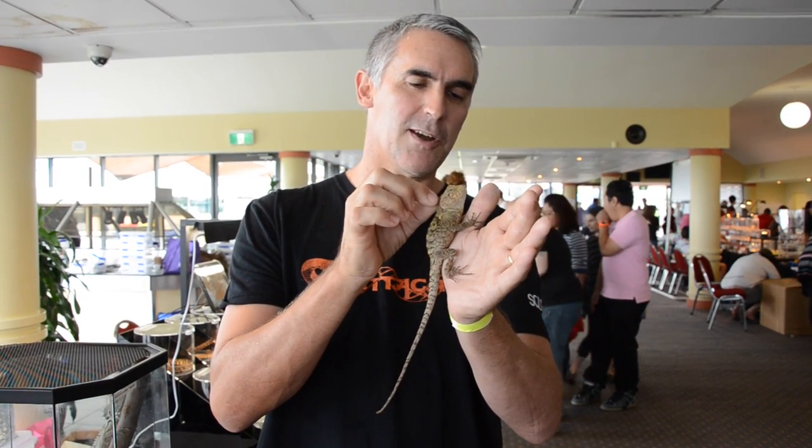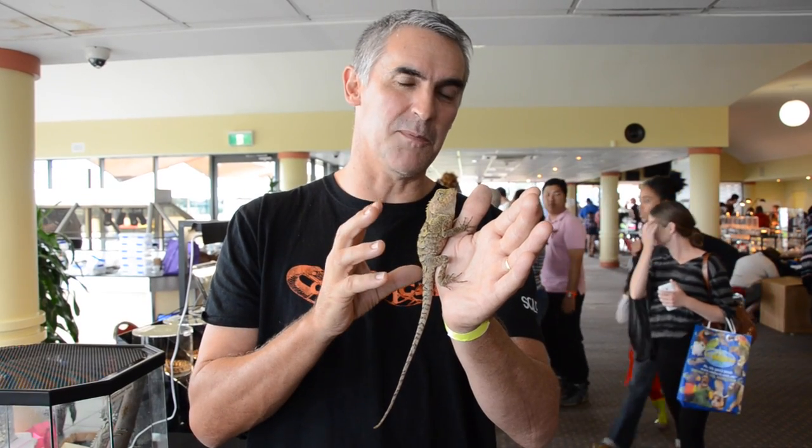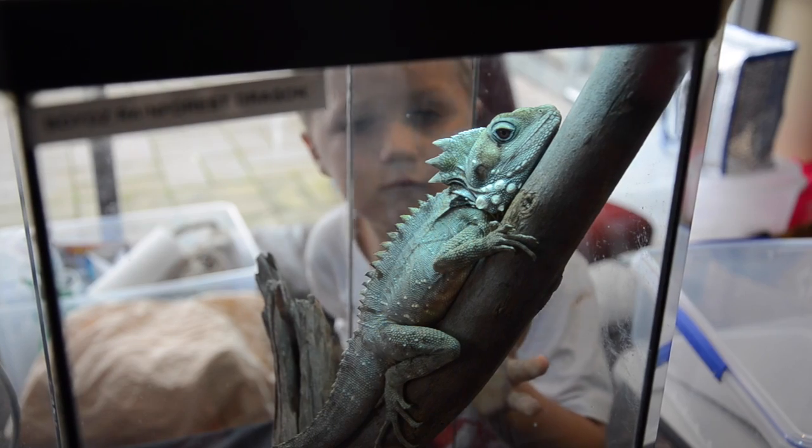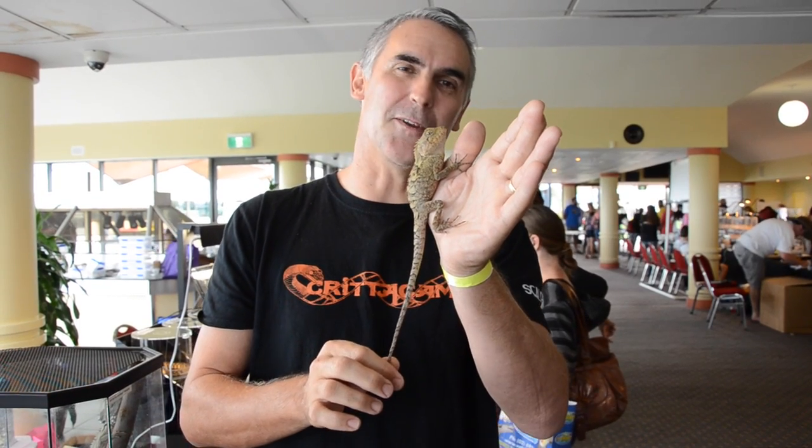They've got this magnificent crest, and there are two different species of Hypsilurus here in Australia. This is the southern form, and we also have the northern form being the Boidei — an absolutely stunning animal. What a beauty.